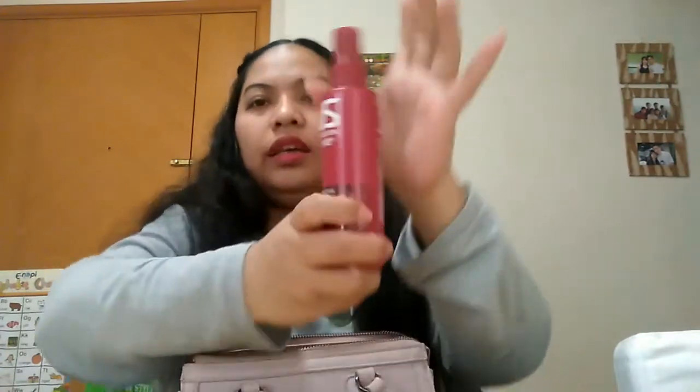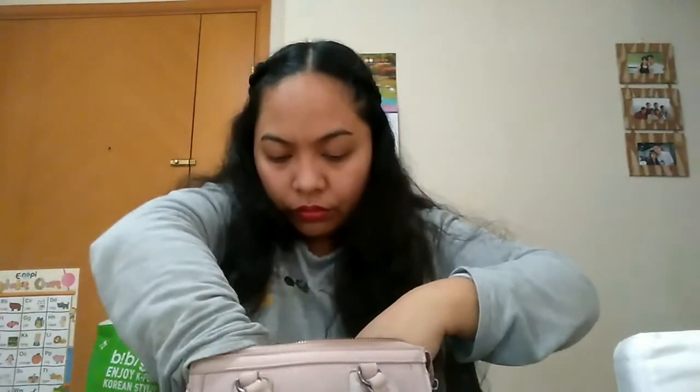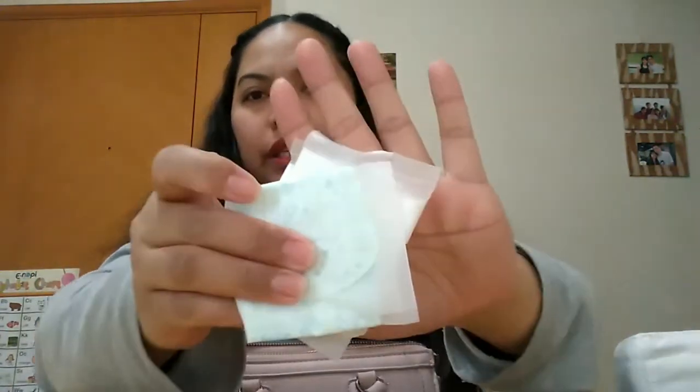This is a hair tie for when my hair starts getting messy. I also bring my Nivea roll-on spray deodorant. And I have a panty liner as well.